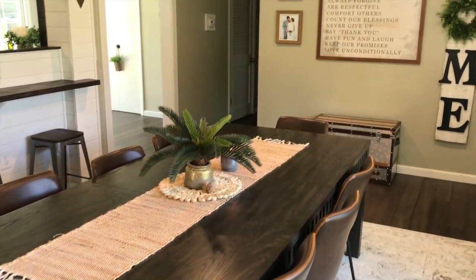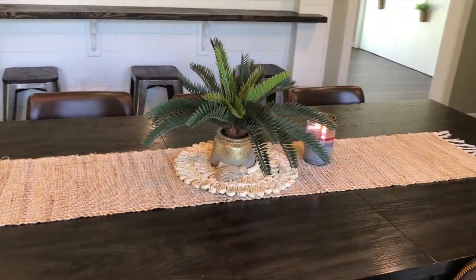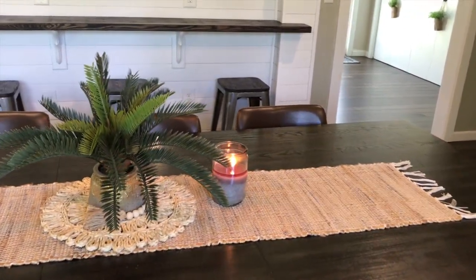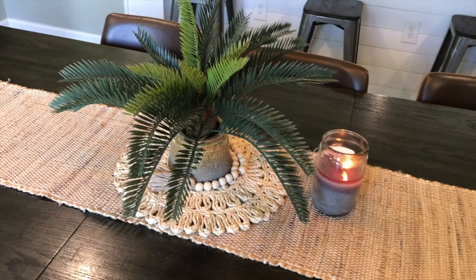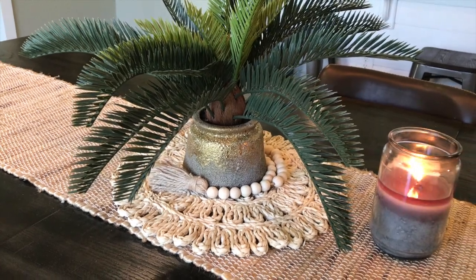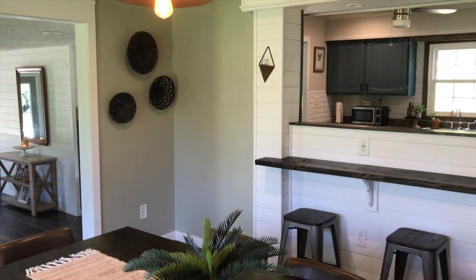Moving into the dining room — I always like to keep some sort of centerpiece on the dining table. I still have the same table runner I purchased from the Hobby Lobby spring shop line this year. All I did was change the centerpiece — I have this faux palm from Target last summer, on clearance for $7.50 originally priced at $25. I like to hit up clearance sections at the end of each season to store up for the next year. It's placed on a charger with wooden beads around it.